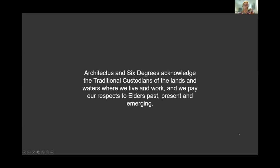We'll start with an Acknowledgement of Country, acknowledging all the countries we meet on today and the lands of the Dja Dja Wurrung where this project is located. We pay respects to Elders past, present and emerging.